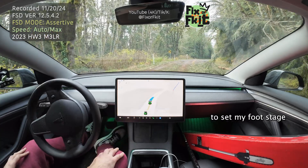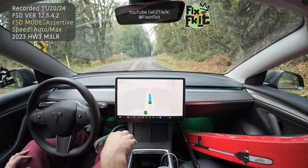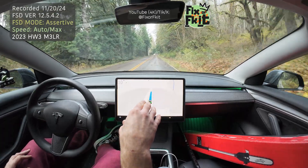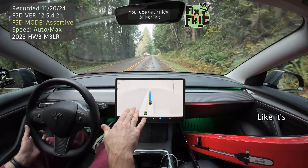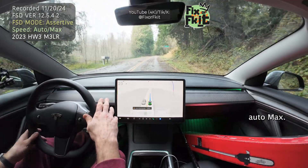I'm not touching the accelerator, just have my foot staged there just in case I have to hit the brake. Okay, so it wasn't too bad. It needs to really chill down — it's going so fast. It's slowed down. This is on AutoMax.